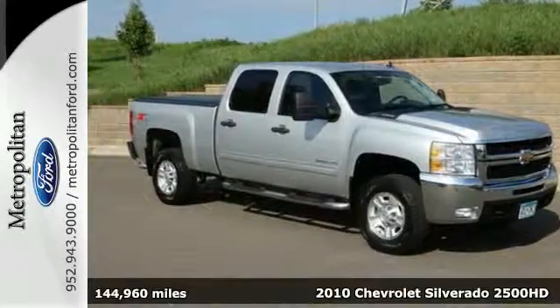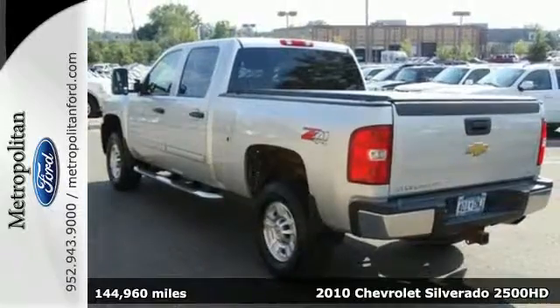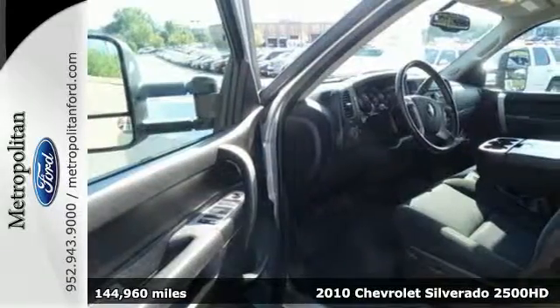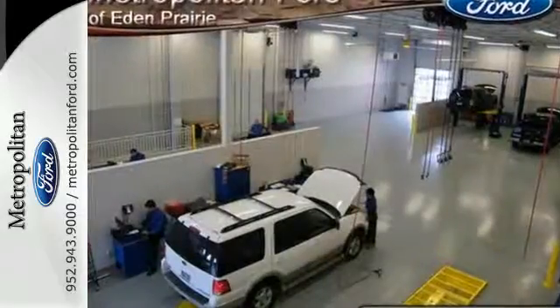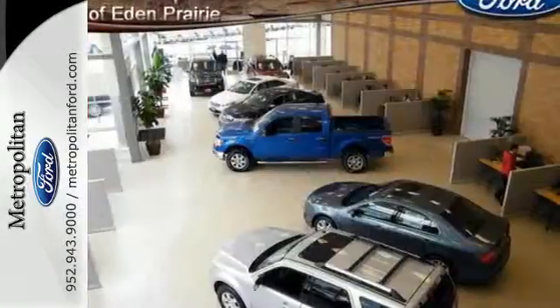Here's a 2010 Chevrolet Silverado 2500 HD. The acclaimed Silverado is always a solid choice with standard tire pressure monitoring, chrome grill, chrome finish bumpers, front stabilizer bar, and premium audio system with MP3 input.